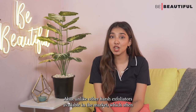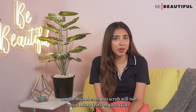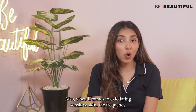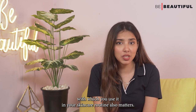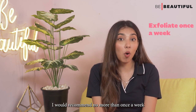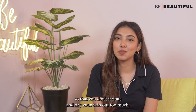Unlike other harsh exfoliators available in the market which often contain microbeads, this scrub will not cause micro tears on your skin. Also, when it comes to exfoliating sensitive skin, the frequency with which you use it also matters. I would recommend no more than once a week so that you don't irritate and dry your skin out too much.